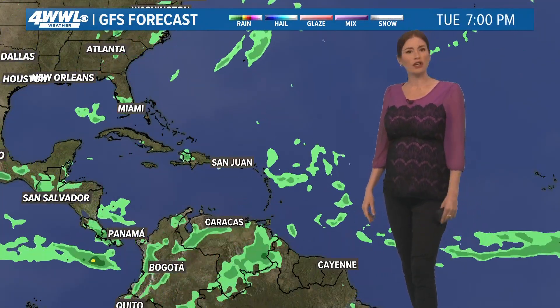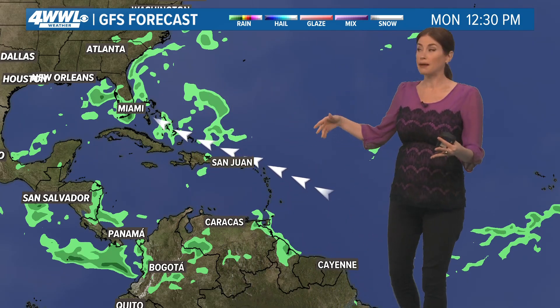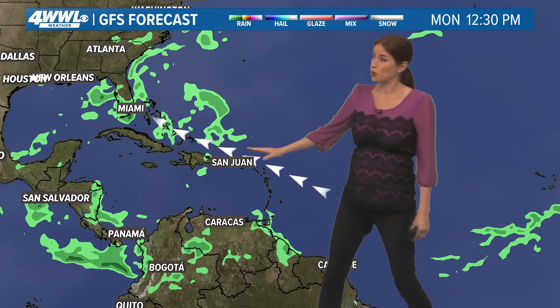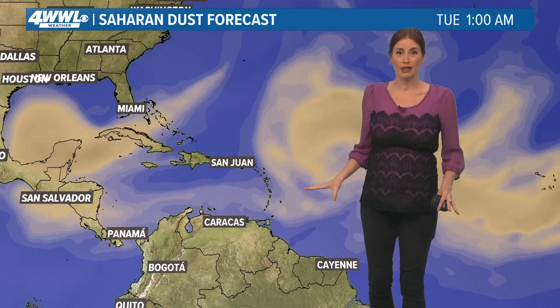We've also been watching our other global model, the GFS American model. It just shows messy moisture, never develops it, but just kind of brings some rain maybe over toward Florida and possibly parts of Cuba, all the way into Monday a week from now. So this is kind of the GFS track, but it is not developing or strengthening it much.